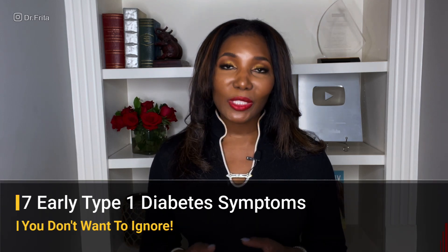Most people who have diabetes actually have diabetes type 2. Only 10% of diabetic patients are type 1 diabetics. But because diabetes mellitus type 1 mostly affects young children and adolescents, it's key that everyone around children understands how to detect it. So if you are a parent, grandparent, auntie, teacher, or anyone around young children or adolescents, this information will be helpful to you. Here are seven early warning symptoms of type 1 diabetes.